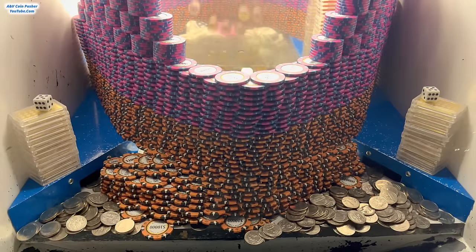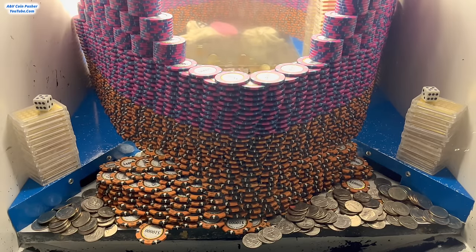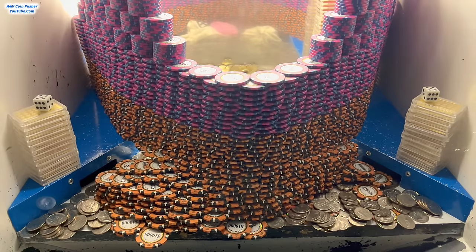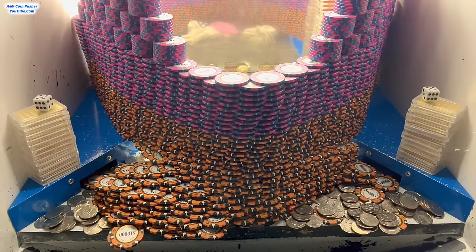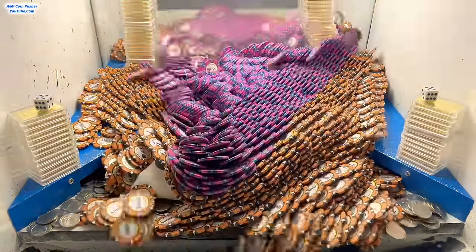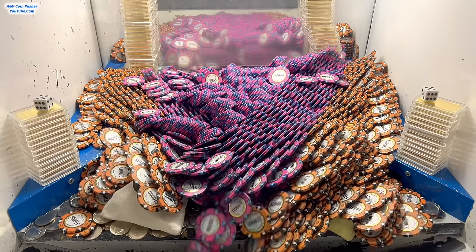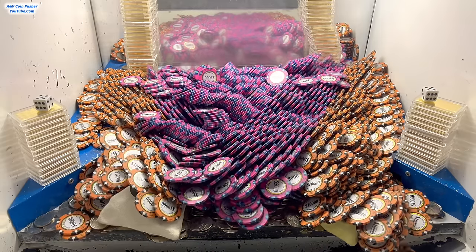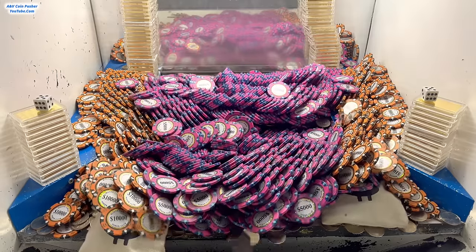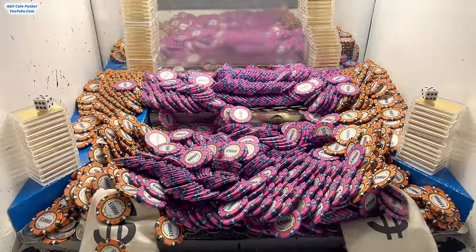Oh my goodness, check this out — all those $10,000 chips are sliding out from the base of that wall. It won't be long if this whole entire wall is going to crash down. I'm starting to get some $10,000 chips right now, about to get a whole bunch of them in this left-center area. Oh my goodness, wow — I was not expecting the whole entire wall to crash down. I was just expecting the middle of it to go. That is insane, holy moly — that was awesome.